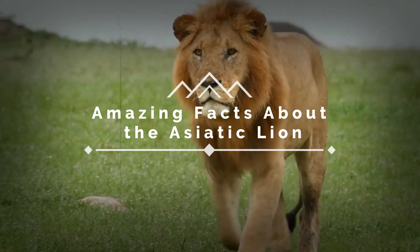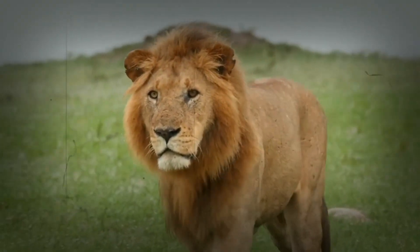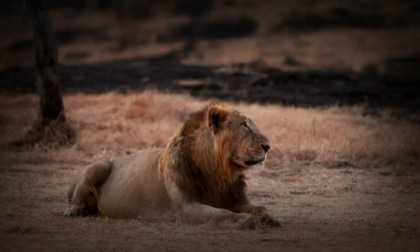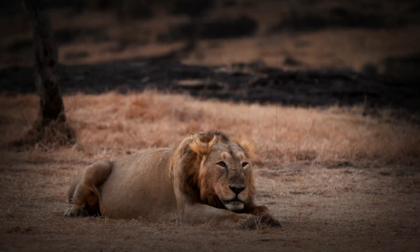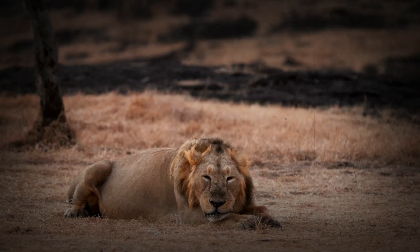Amazing facts about the Asiatic lion. The Asiatic lion, also known as Panthera leo persica, is one of the most fascinating big cats in the world. Found only in the Gir Forest of India, these lions have unique traits and habits that set them apart from their African cousins. In this video, we'll explore 10 amazing facts about the Asiatic lion that you might not know.